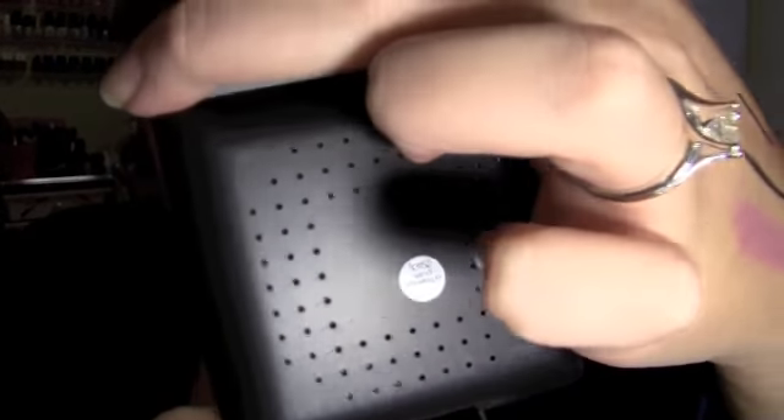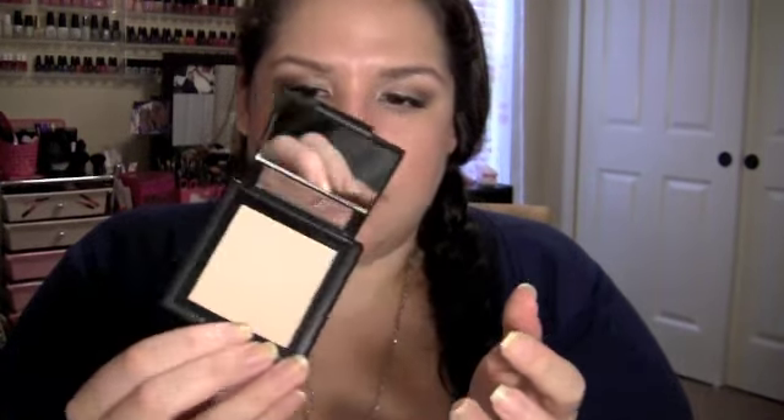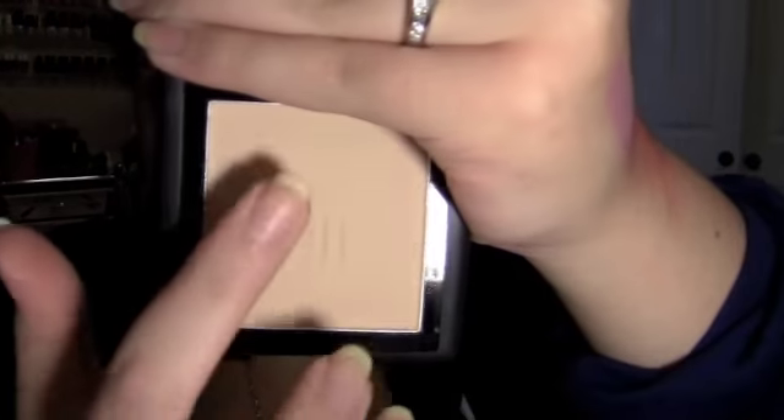I also got the ELF pressed powder from the studio line — someone recommended it and said they really really liked it. It's in the color Sand. The inside has a mirror on top and the color looks close to my skin tone. It comes with a puff that has holes to let it breathe so bacteria doesn't build up. It's really really smooth, and at $1.50 you can't beat that.